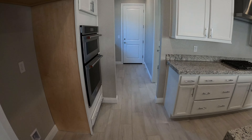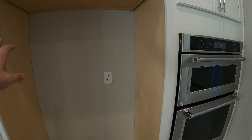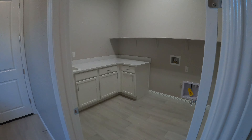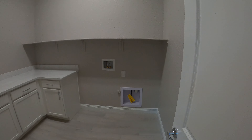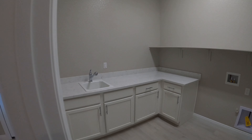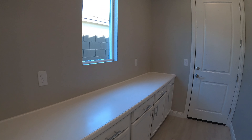Our fridge will go in there. We got double oven. And this is our laundry room — nice, with a sink and more storage here.